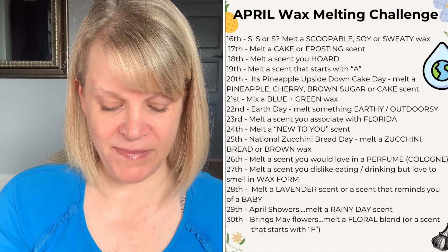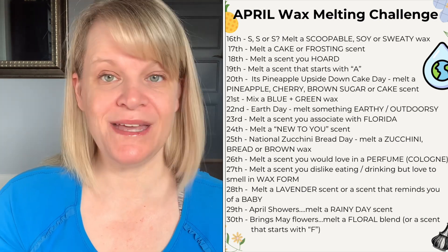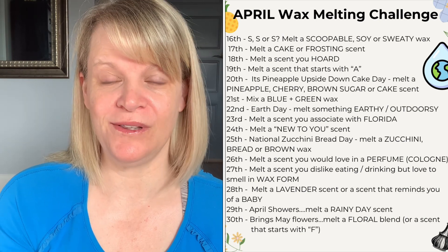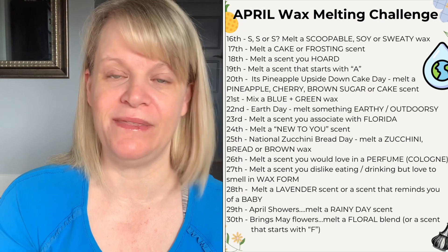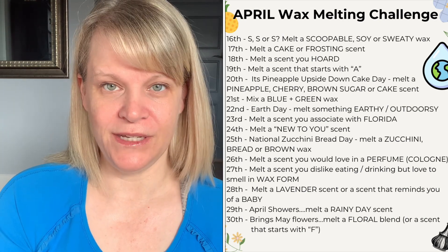On the twenty-sixth, melt a scent you would love in perfume or cologne. It could be a scent that's already duped in a perfume or cologne that you just don't have, or one you would love to see as a real perfume in real life.